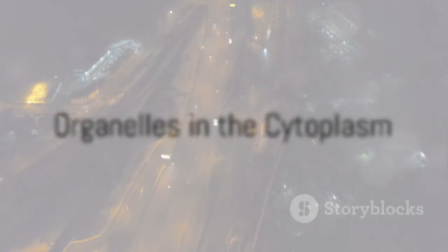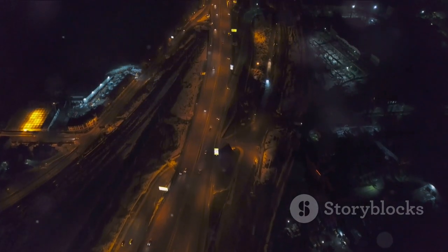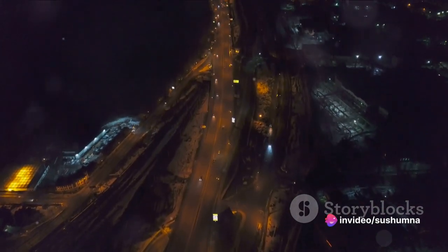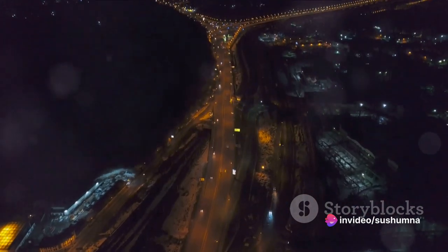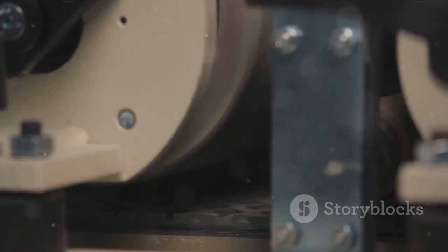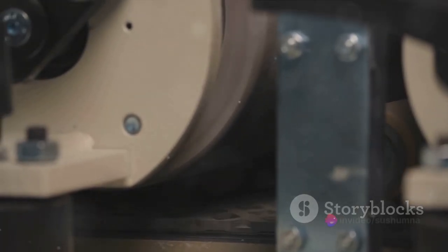Then there's the cytoplasm, the bustling cityscape filled with buildings and structures. These structures, or organelles, each have their unique roles. Like factories, the mitochondria generate power for the cell. Ribosomes, akin to small workshops, use instructions from the nucleus to build proteins — the cell's workforce.